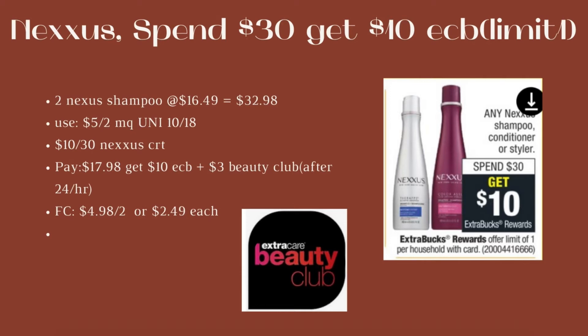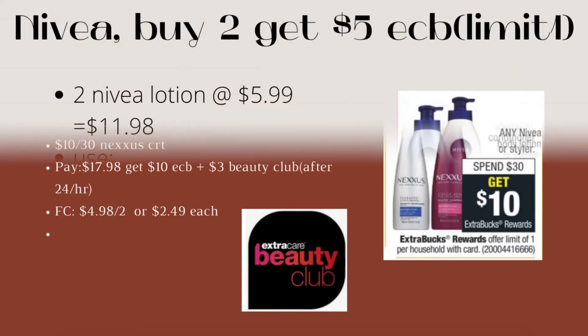Next is Nexxus shampoo: spend $30, get $10 ECB, limit of one. Buy two Nexxus shampoos at $16.49 each — both would be $32.98. Use a $5 off two manufacturer coupon from Unilever 10/18, and the $10 off $30 Nexxus CRT. Pay $17.98, get back $10 ECB. Plus after 24 hours you'll get a $3 Beauty Bucks reward for spending $30 or more. Final cost is $4.98 for both or $2.49 each — not bad for a good shampoo. This also tracks toward beauty.